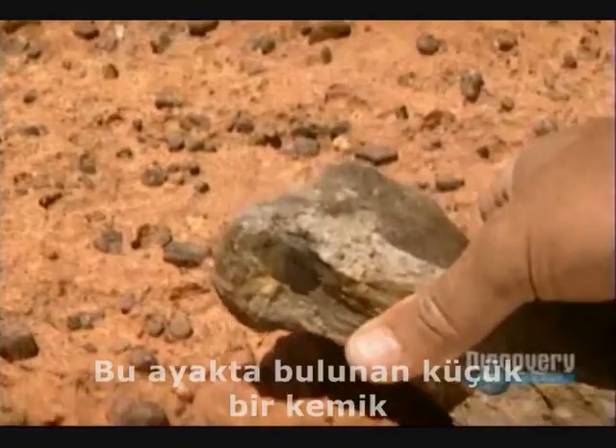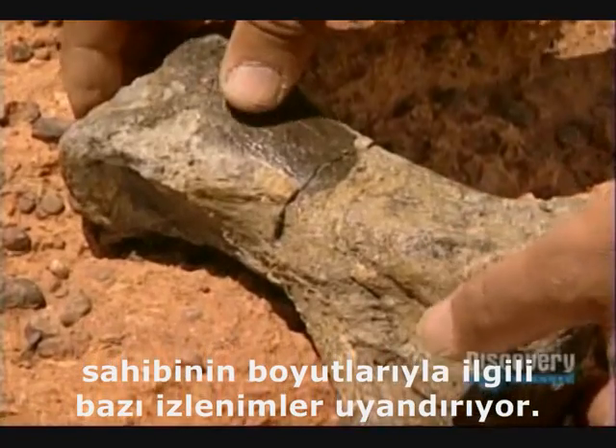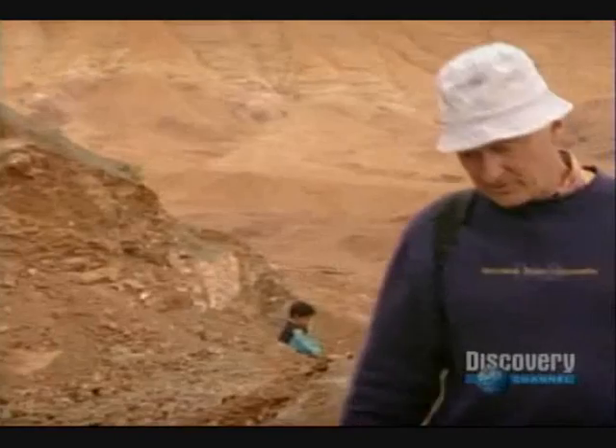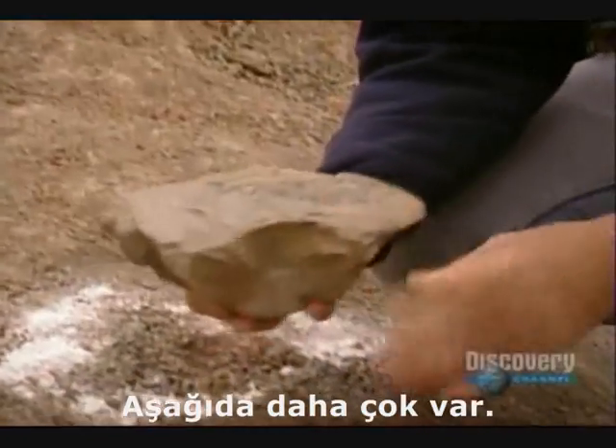This metatarsal, a small bone in the foot, gives some indication of the size of its owner. There's more underneath. It's overwhelming — they're everywhere.